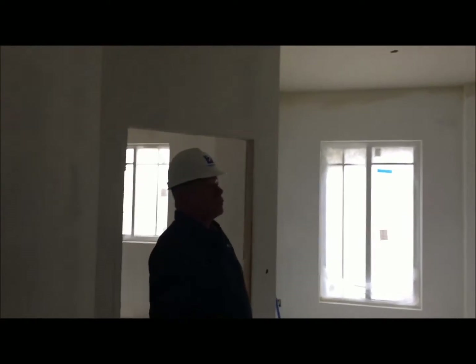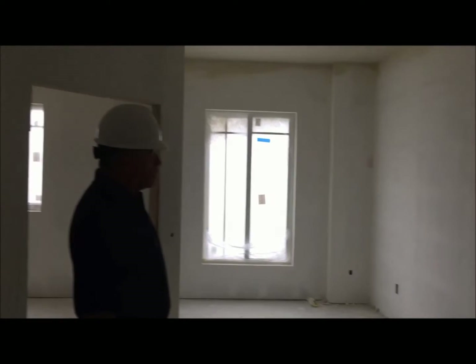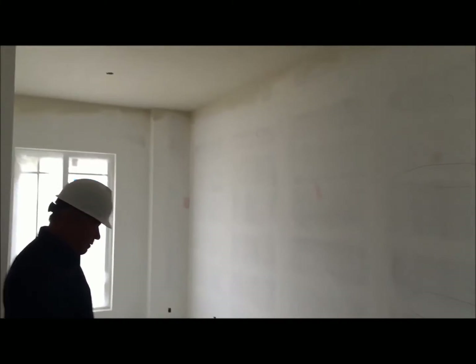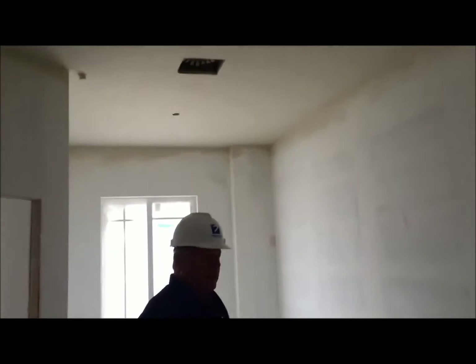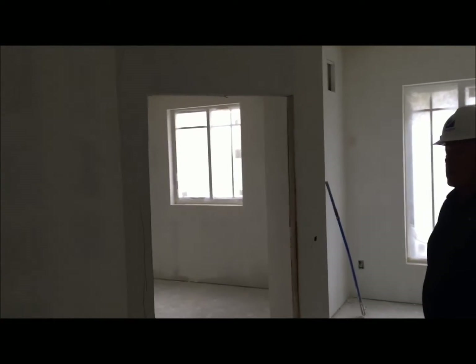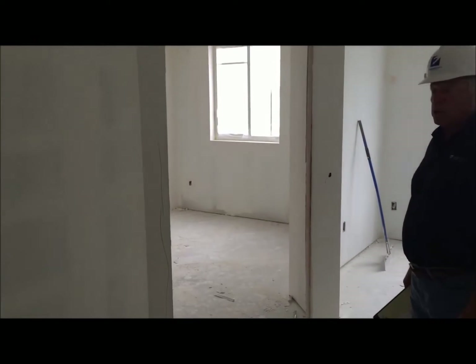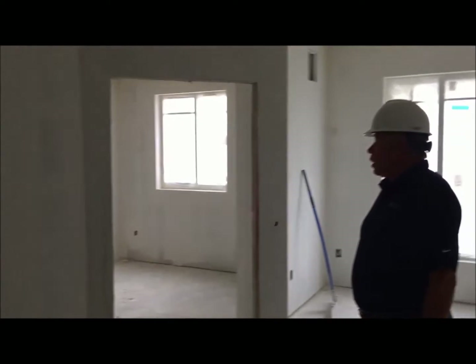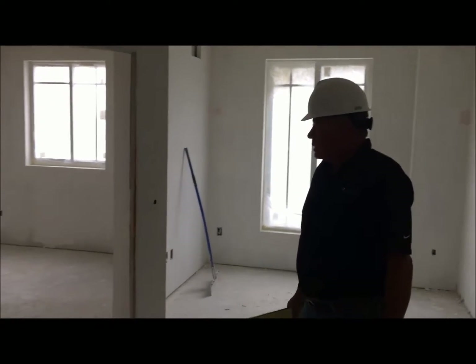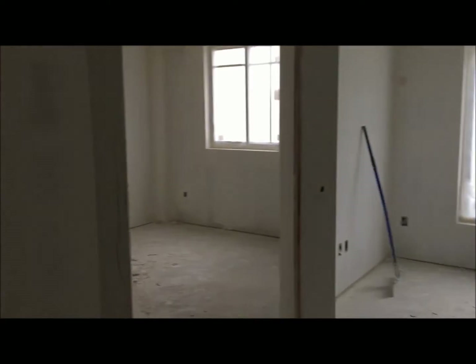Our units here on the 8th floor have now all been drywalled and primed, and we are starting to put on the finish coats on the ceilings. After we get our walls sanded and prepped, we will go ahead and break straight into finishing the side walls. All of these rooms are very spacious and as you can see, they have their own private bedrooms as well.